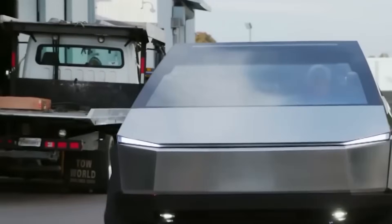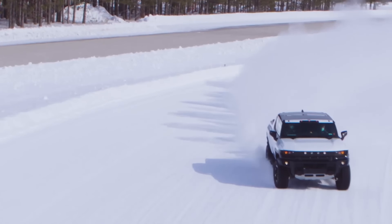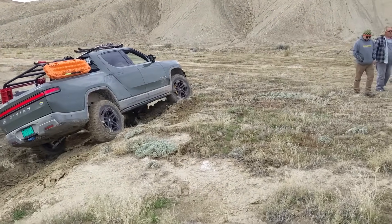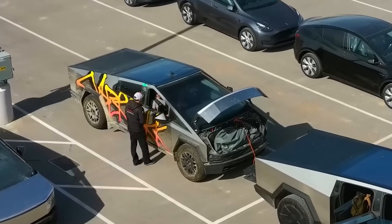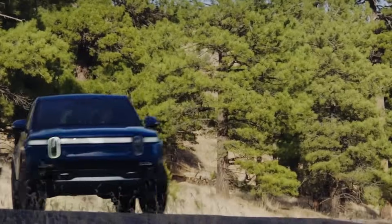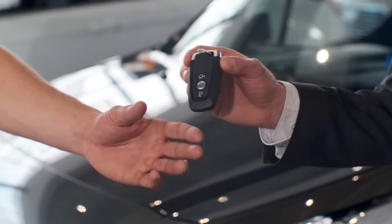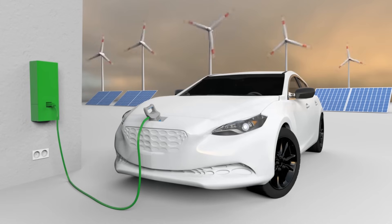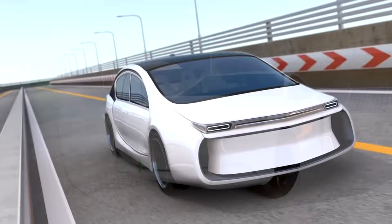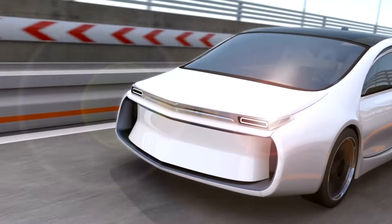In this comprehensive analysis, the Tesla Cybertruck, GMC Hummer EV, and Rivian R1T emerge as pioneers in the electric pickup domain, each bringing its unique strengths to the table. By examining design, performance, range, interior features, and pricing, potential buyers can make informed decisions that align with their preferences and requirements. As the automotive industry accelerates towards sustainability, these electric pickups symbolize a new era in transportation, offering a harmonious blend of innovation, performance, and practicality for the environmentally conscious consumer.